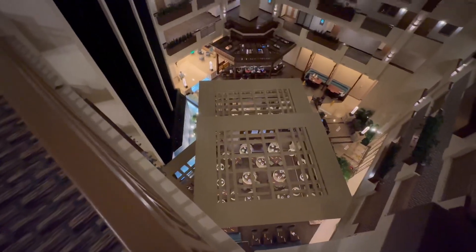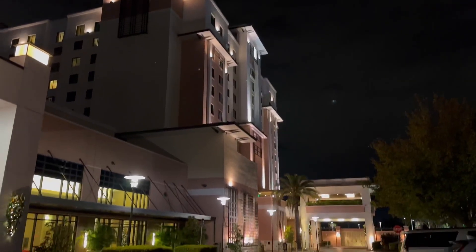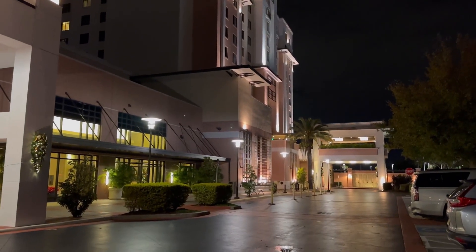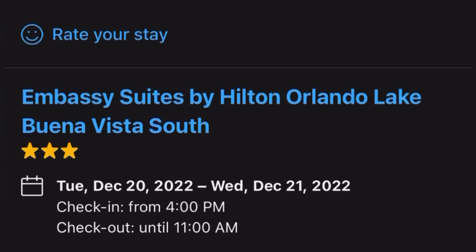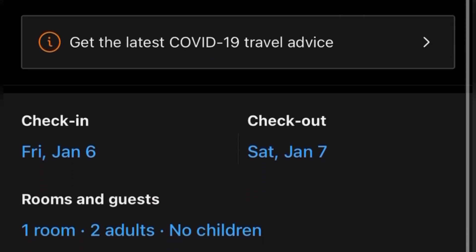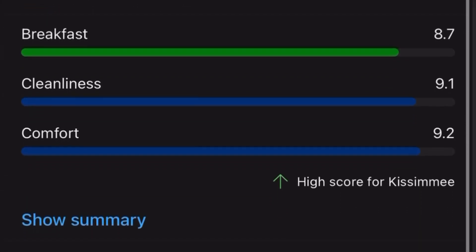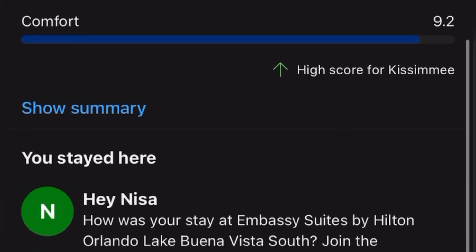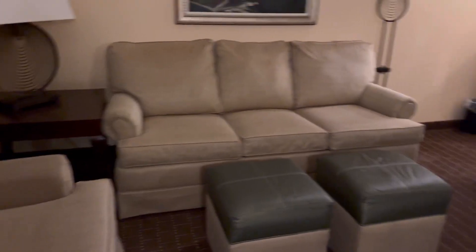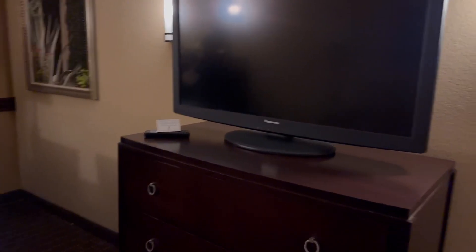We got it just before Christmas and it was outstanding — the service, everything was outstanding. We booked it through Booking.com, which rates it 9.0, which is wonderful. The cleanliness, comfort, and breakfast were all just awesome. This was the first room, with a sofa bed, a couch, two ottomans, and a dining table with chairs.